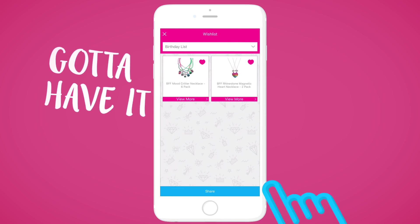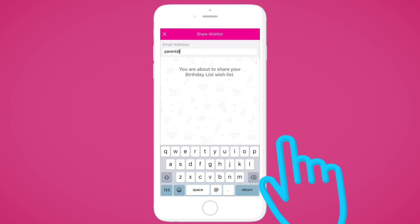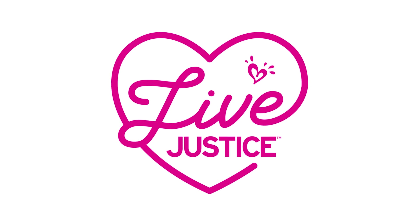Once you've completed your wishlist, just tap Share and type in an email address. They'll receive an email where they can see all of your favorite Justice items. Happy Apping!